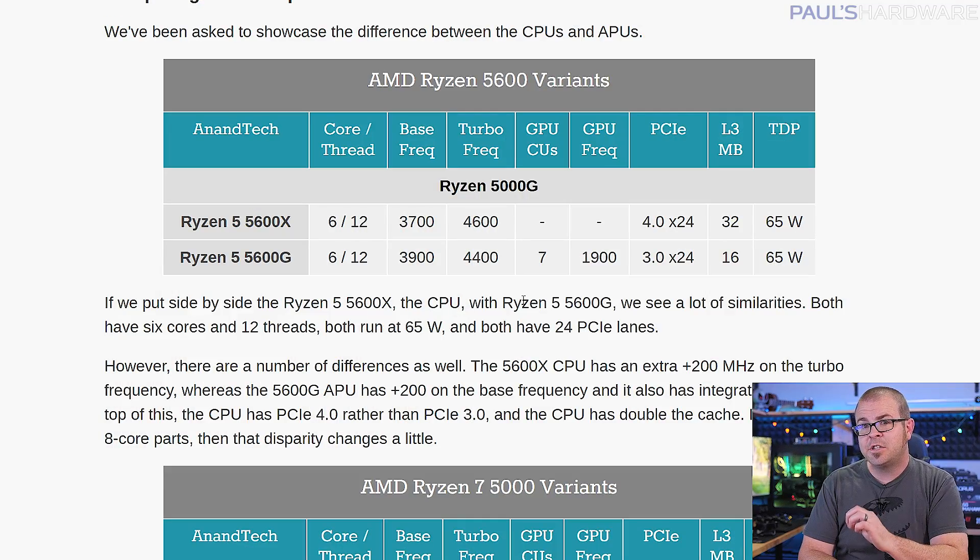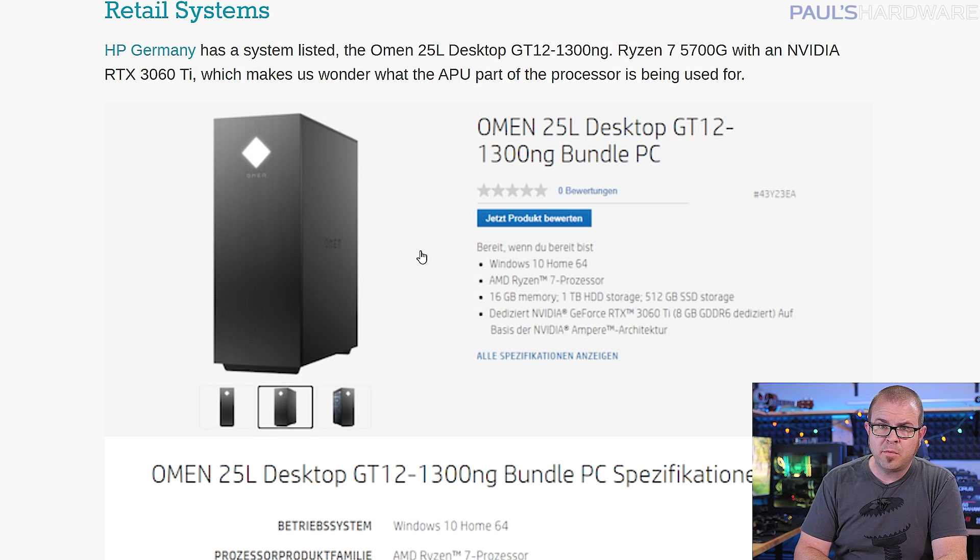You're getting actual 7nm Zen 3 CPU architecture under the hood, albeit without PCIe 4.0 support and with half the L3 cache of chips like the 5600X. The true rub is that they're OEM-only parts for now, so you'll have to buy a full system from an integrator to get your hands on one, although AMD is promising retail availability sometime this year.